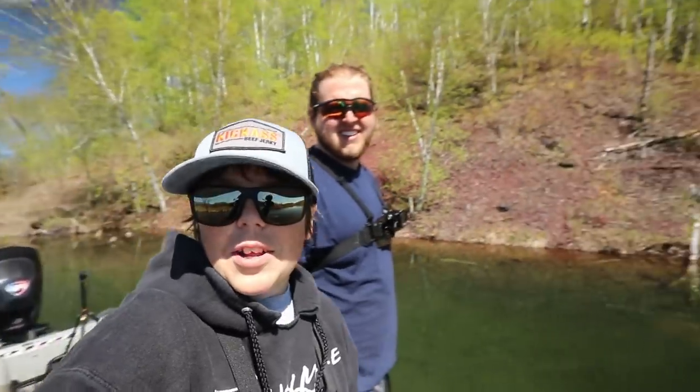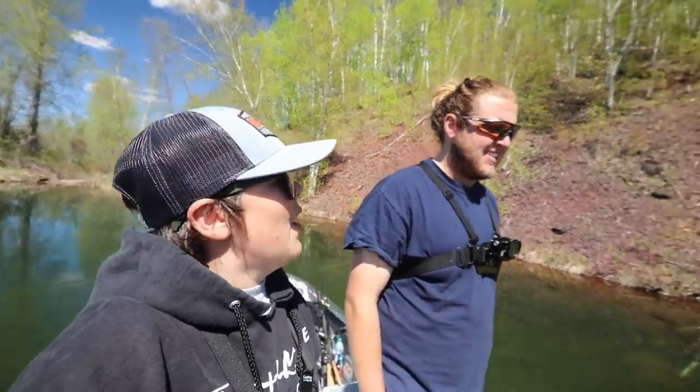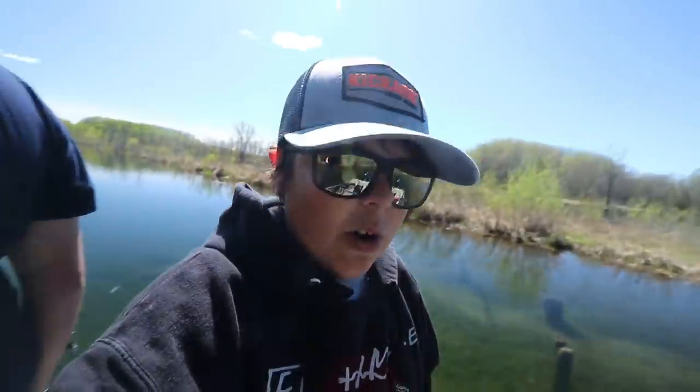Hey, what's up dudes? Welcome back to another exciting episode of Fishing More Outdoors. Today we got myself and Mr. Brock. We are at a spot — we're actually fishing a giant beaver dam today. I'm gonna go back here, get us to the spot. We're fishing a giant beaver dam today and we're gonna hopefully catch some big old slab crappies. So stay tuned. Let's get it.